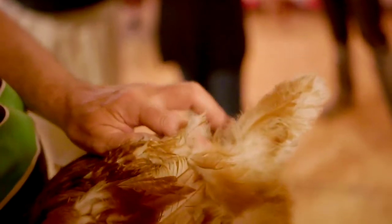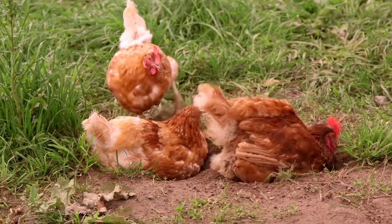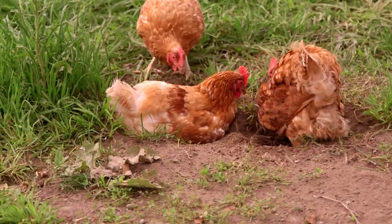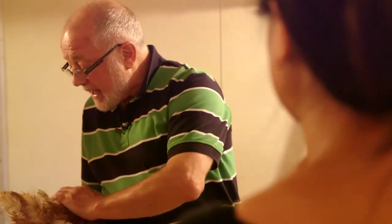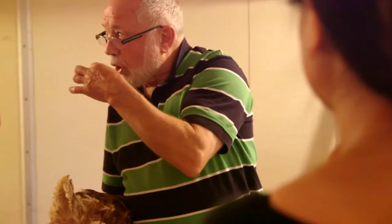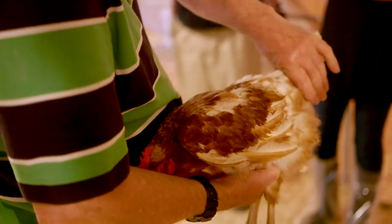That little nipple between my fingers is an oil gland — the uropygeal gland. Every day the bird manipulates that, gets oil on its beak, and then preens itself. That waterproofs the feathers.